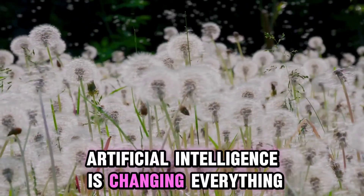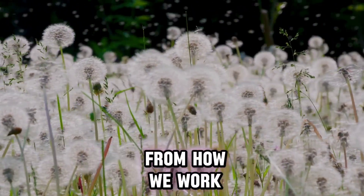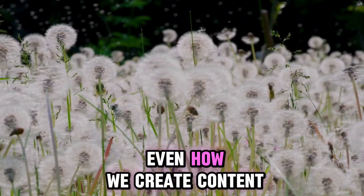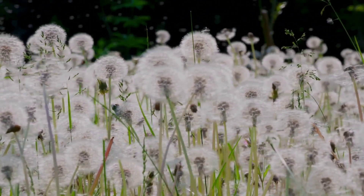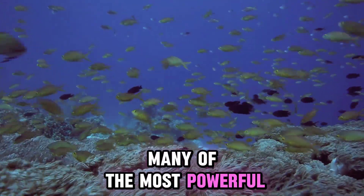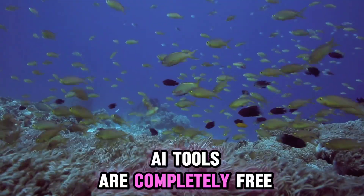Artificial intelligence is changing everything — from how we work to how we learn and even how we create content. But here's the best part: many of the most powerful AI tools are completely free.